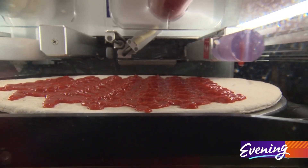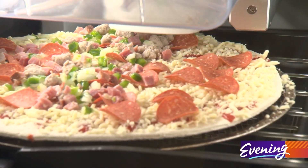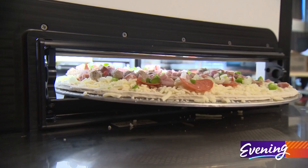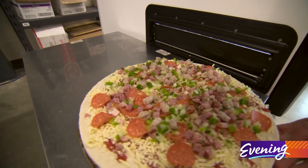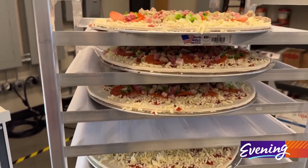It starts putting on sauce, then cheese, then fresh sliced pepperoni, and any other granular ingredients like sausage or onions. It comes out the end and the operator can take it and either put it right in the oven or maybe put it in the fridge for later. Our goal with Picnic is we don't want to just make a Picnic pizza — we want to make your pizza.